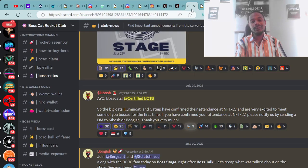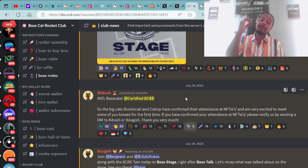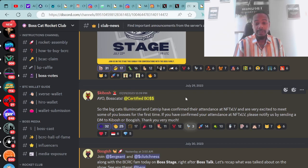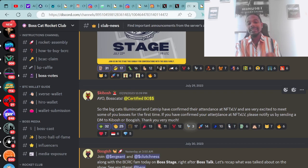Moving forward on the Boss Cat Rocket Club — right here in their Discord, they have some announcements. From Mr. Kibosh: the big cats of Lumicati and Catnit have confirmed their attendance at NFT XLV and are very excited to meet some of you bosses for the first time. If you have confirmed your attendance at NFT LV, please notify by sending a DM to Kibosh or Buggish.